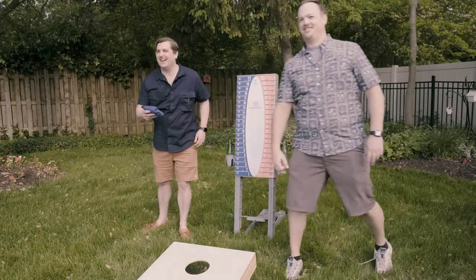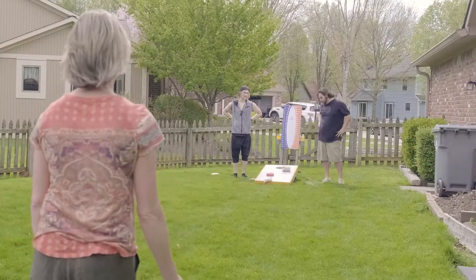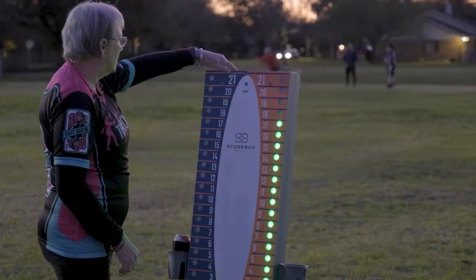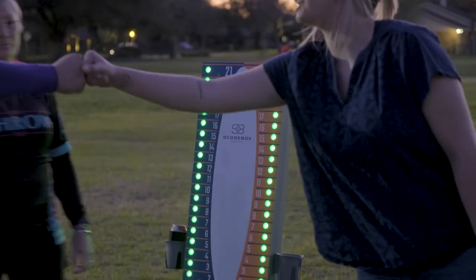So if you would like to stop stressing over the score and get more enjoyment out of your backyard gatherings, please support our campaign and be the first one in your neighborhood to be the true score king or queen of cornhole.